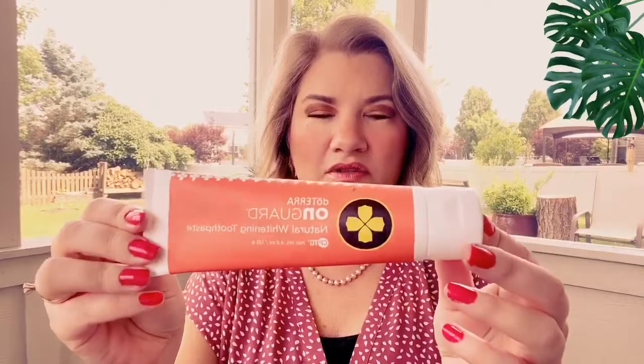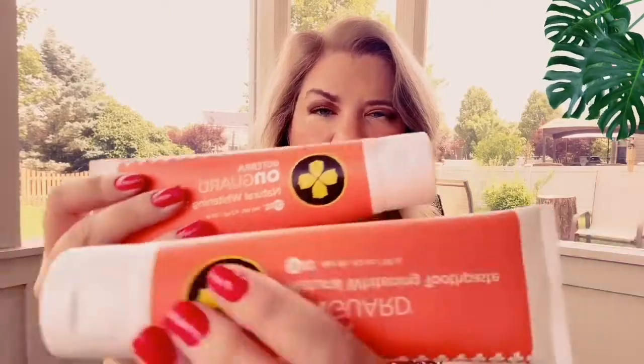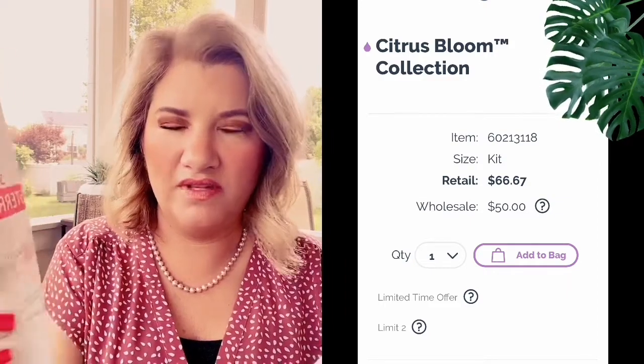This is the On Guard toothpaste, which I love, so I ordered two of those for the household. And here is the Citrus Bloom hand and body lotion — something else that comes in that set. The Citrus Bloom set, I think, was around $50 wholesale, so it's a great deal.